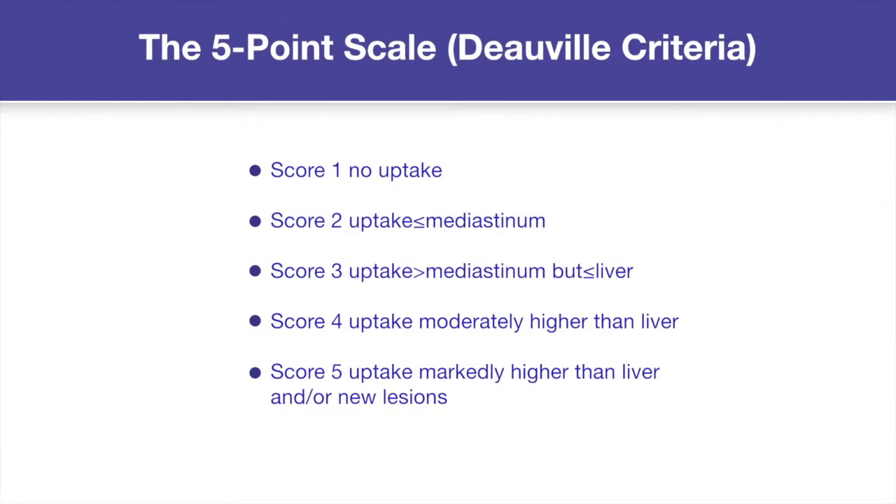The tool recommended for measuring response with PET-CT is the five-point scale, which is very simple to use. The level of residual FDG uptake at tumour sites on the response scan is scored on a scale of one to five, compared with uptake in reference sites — normal mediastinum and normal liver. Score one is no uptake; score two is uptake less than the mediastinum; score three is uptake between mediastinum and liver; score four is uptake greater than the liver; and score five is reserved for uptake markedly greater than the liver, typically about two to three times the uptake in normal liver.